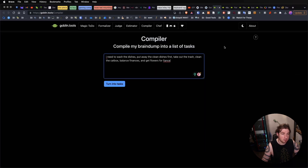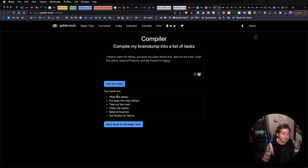Looking at Goblin Tools, I'm going to go a little bit out of order on their site, but they've got several different tools. So — Compiler: compile my brain dump into a list of tasks. I'm just listing off random stuff, here's all the things I need to get done, I can turn it into tasks. It's going to process all those things and then give me a bullet list. But now I can also send this list to an additional tool that Goblin Tools has called Magic To-Do.